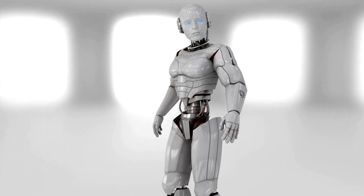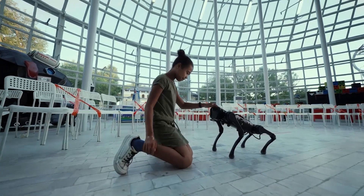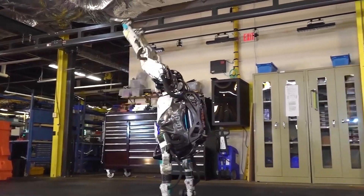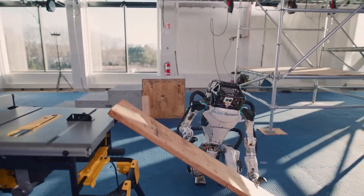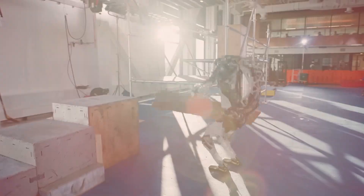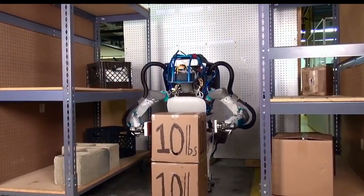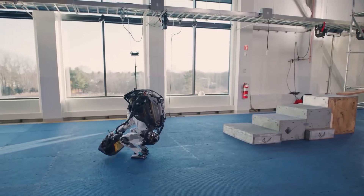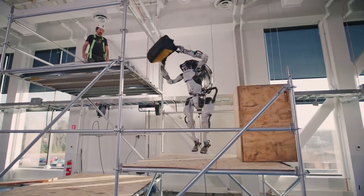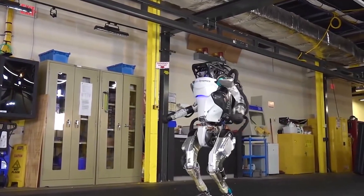Attention all tech and robotics fans! Are you ready to be blown away by the latest and greatest in robotic technology? Introducing the Boston Dynamics Super Robots — the ultimate combination of advanced engineering and cutting-edge artificial intelligence. In this video, we'll be taking an in-depth look at everything the Boston Dynamics Super Robots can do, from their ability to learn and adapt to new tasks, to their impressive physical strength and agility. This robot is set to change the way we think about automation.